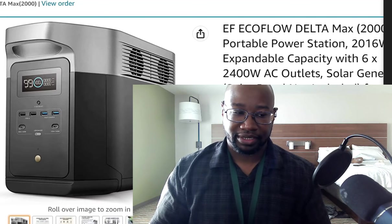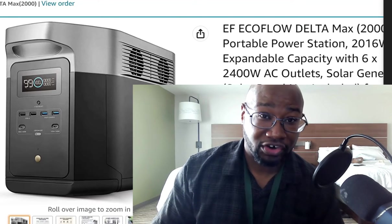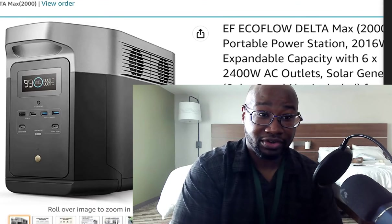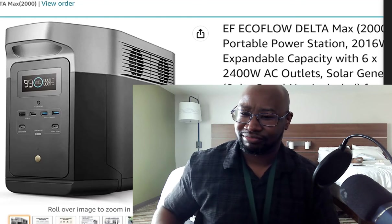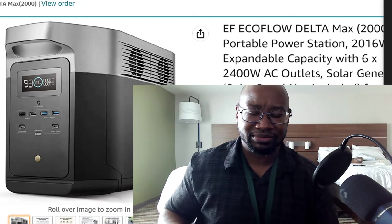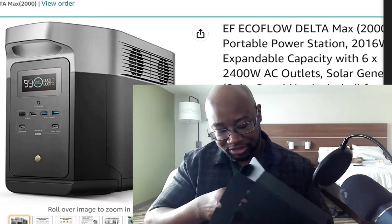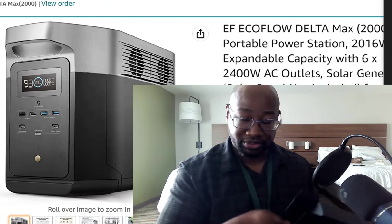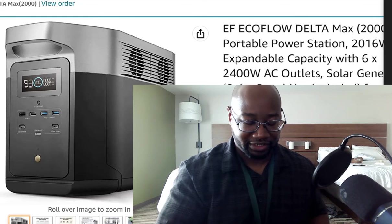But from what I've heard from a lot of people, if it's charging and discharging at a high rate, the fans are super loud. That defeats the whole purpose. But when they did a decibel reading on there, it was between 50 and 70 decibels. So we got all these little goodies in this box right here.